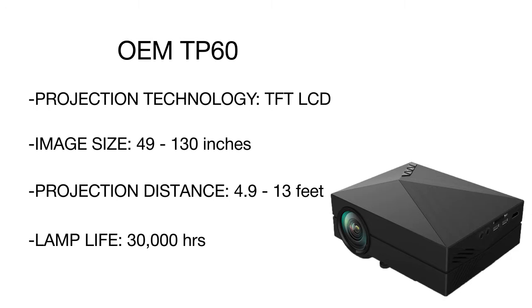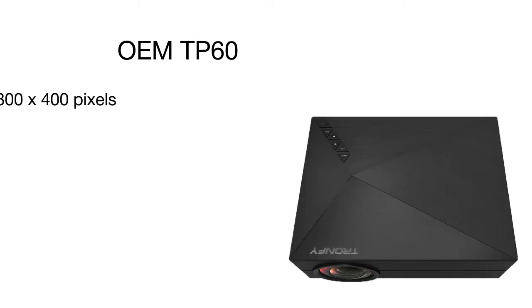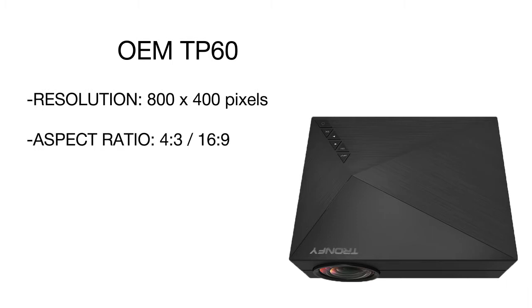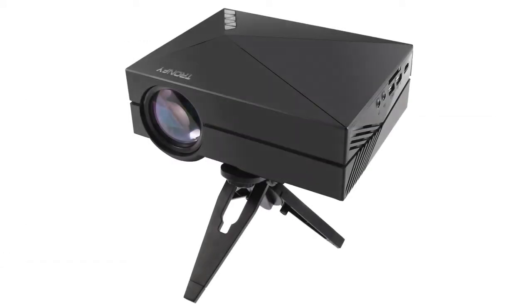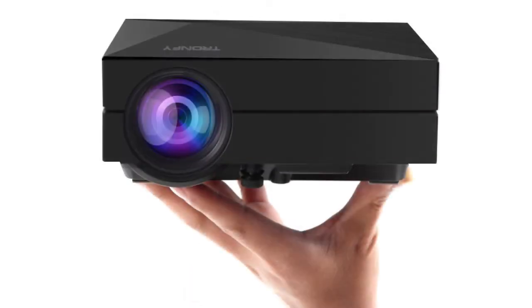A distinguishing benefit of the Tronfee projector is a great lamp life that amounts to an incredible 30,000 hours. It means that the projector will serve you for several years, so you will surely save some money. In addition, the home theater projector can be ceiling mounted or installed on a special stand, allowing you to arrange the device in either way according to your needs.